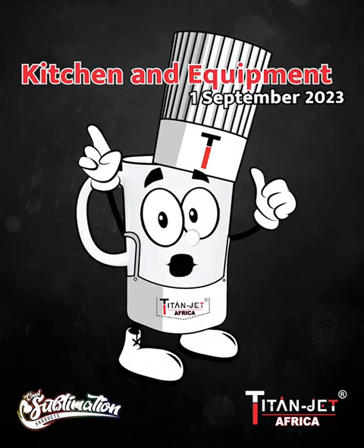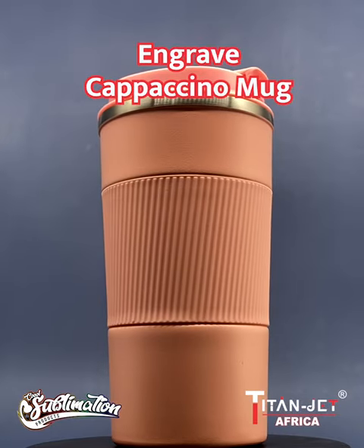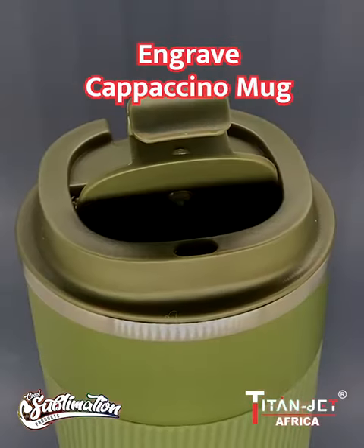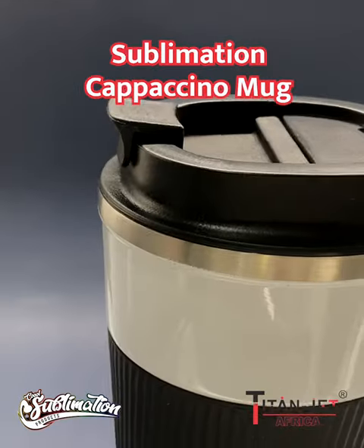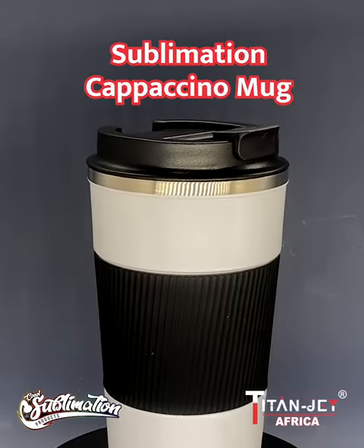Unveiling our new kitchenware and equipment, beginning with what we all have been waiting for: our engraved cappuccino mugs in pink camo and blue — quality at its finest. Next up, our sublimation cappuccino mug in sleek black and white, offering vibrant printing possibilities.